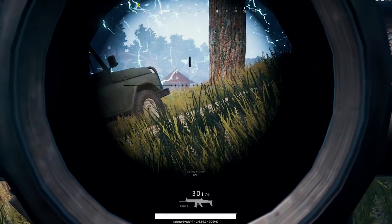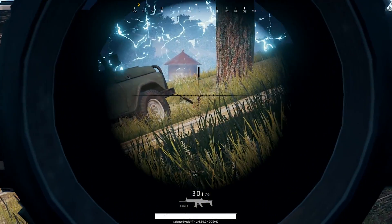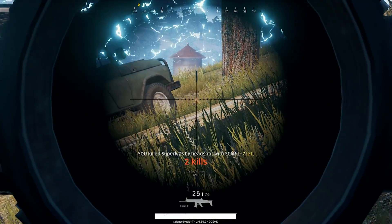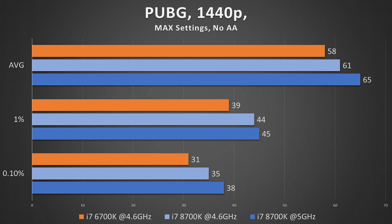On to PUBG, which is without a doubt still in the development phase. I cannot get this game to run at over 100 FPS. I thought the 8700K would fix this, especially at 5 gigahertz, but it didn't happen. We did see some small performance jumps, especially with the extra two cores on board, but this game is still in need of desperate optimization. We can't yet reap the full benefits of our CPUs and GPUs in this game.